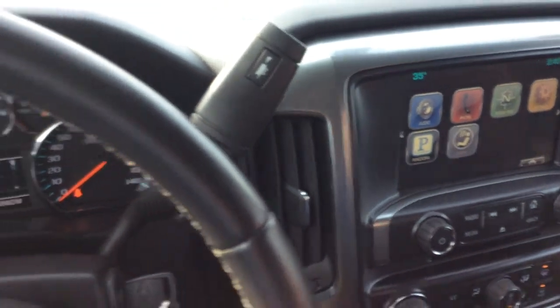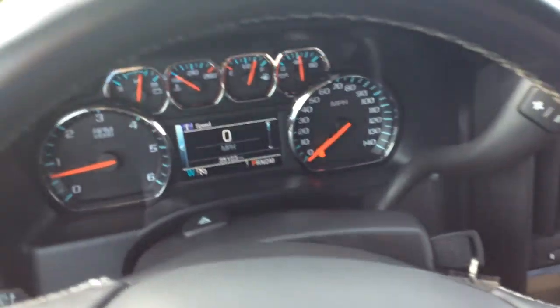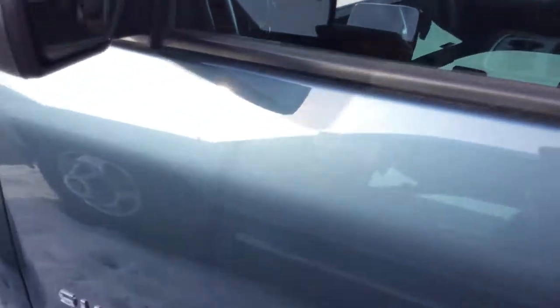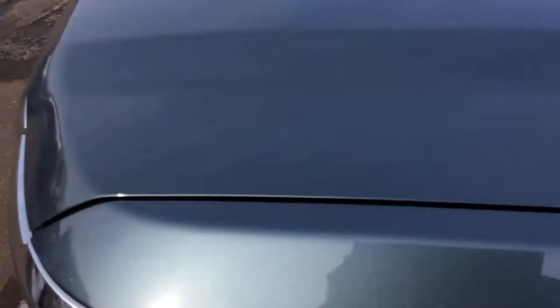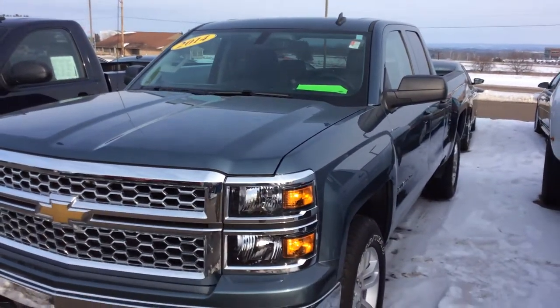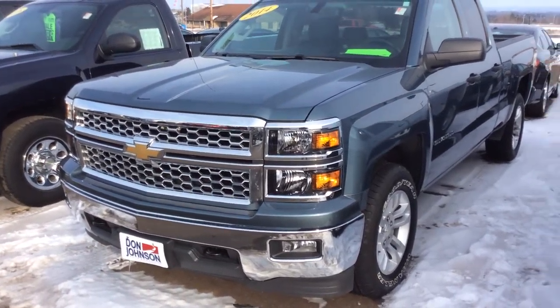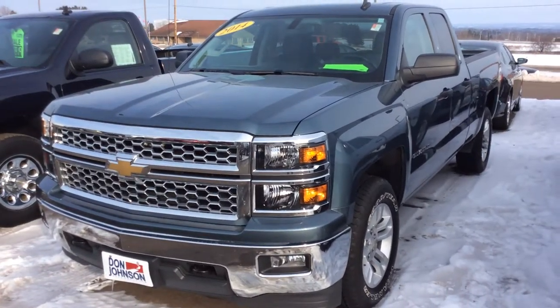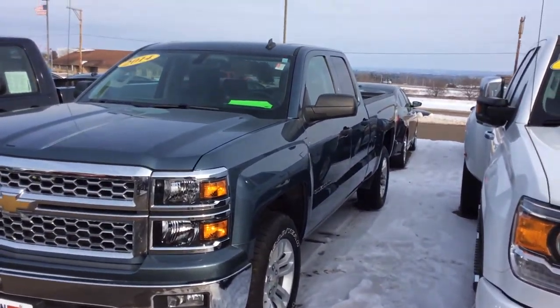So again, that's just a few things on this 2014 Chevy Silverado. If you are interested in this vehicle, please don't hesitate to give me a call. My name is Mike over here at Don Johnson Motors in Rice Lake, Wisconsin. Give me a call at 715-475-1417 or reach me at mbramer@donjohnsonmotors.com.